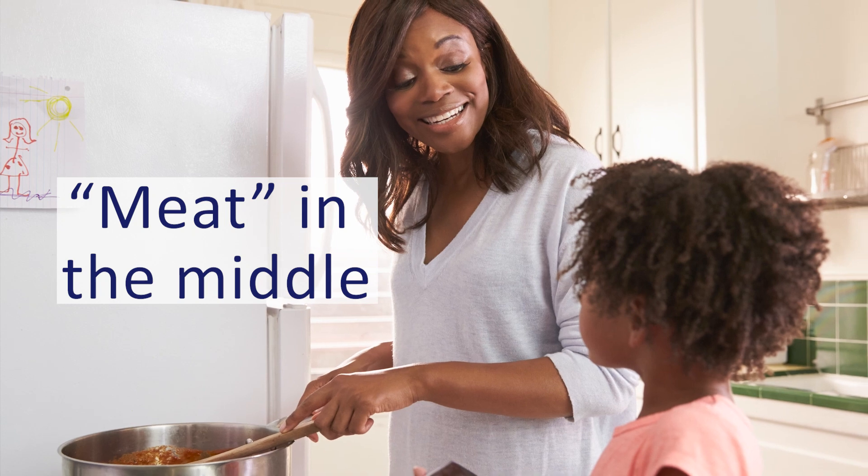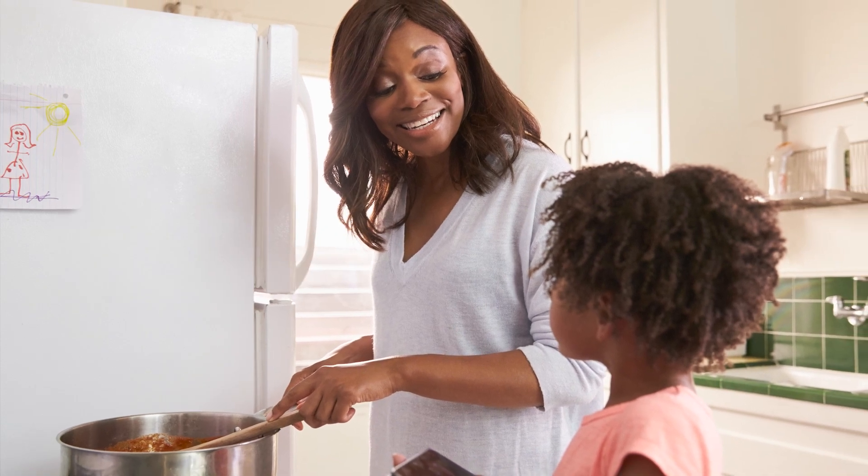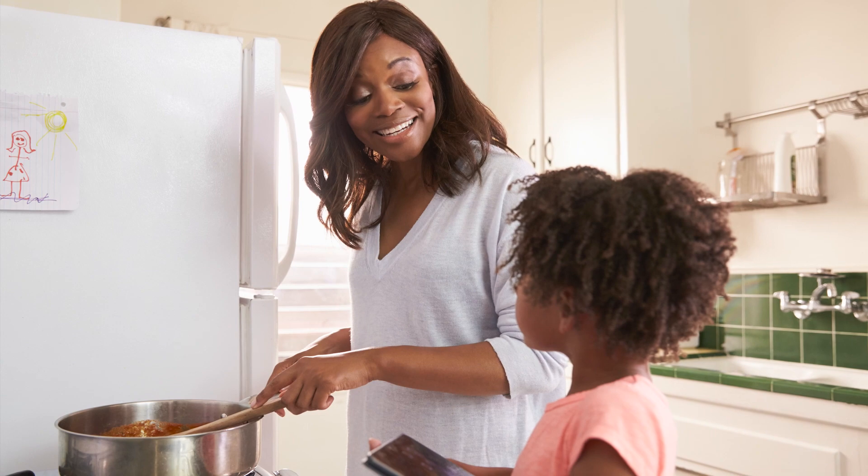Meet them in the middle. Mushrooms, onions, and celery can be finely diced and added to ground meat to kick up the flavor while still appeasing picky eaters.